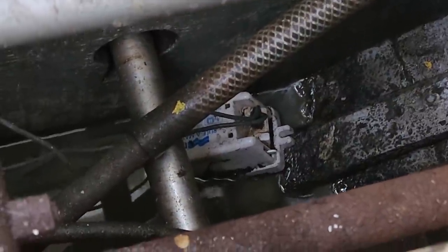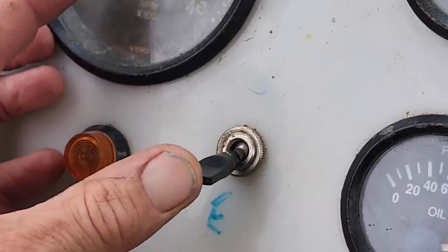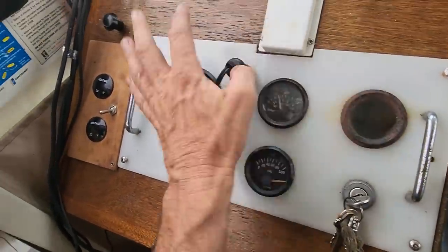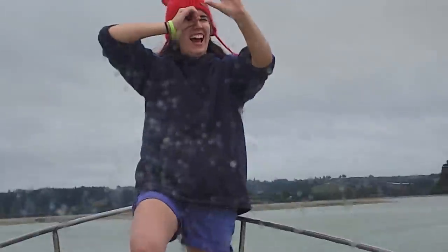That's that bilge pump down there. When your engine's running, you can either charge your engine battery or your house battery — right now I'm charging the house battery. Most of this other stuff just doesn't really work. This works but it's not wired up, so right now it doesn't work either.